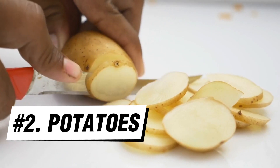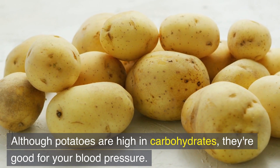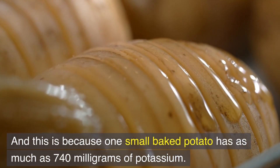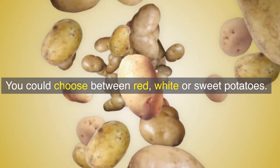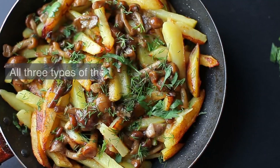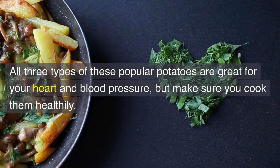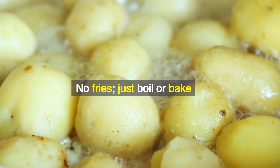Number 2: Potatoes. Although potatoes are high in carbohydrates, they're good for your blood pressure. One small baked potato has as much as 740 milligrams of potassium. You could choose between red, white, or sweet potatoes — all three types are great for your heart and blood pressure. Just make sure you cook them healthily: no fries, just boil or bake.